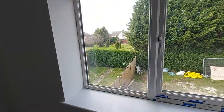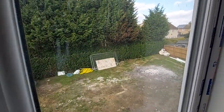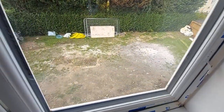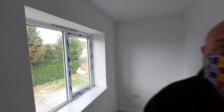Just to finish off, let's show you the garden one more time — this will all be cleared of course. It's a really good sized family garden with plenty of space for a trampoline or to kick a football around. So there you have it. If you want to arrange a viewing, don't hesitate to give us a call at Rosedale Property Agents and we'll get you booked in.